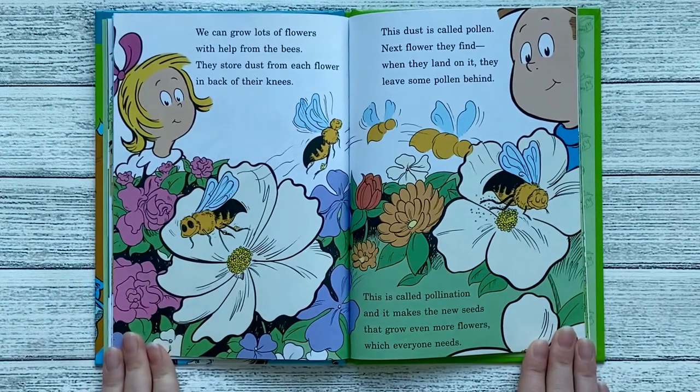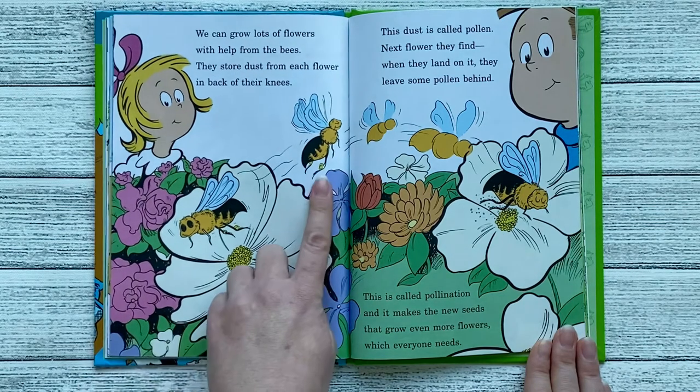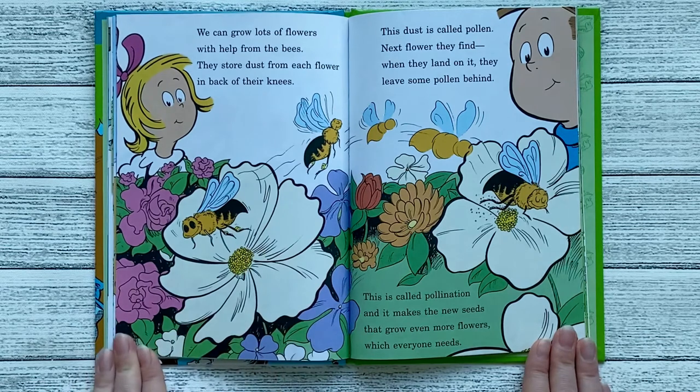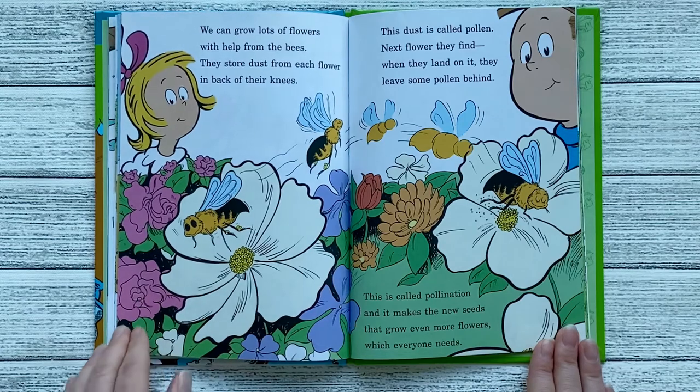We can grow lots of flowers with help from the bees. They store dust from each flower in the back of their knees. This dust is called pollen. Next flower they find, when they land on it, they leave some pollen behind. This is called pollination, and it makes the new seeds that grow even more flowers, which everyone needs.